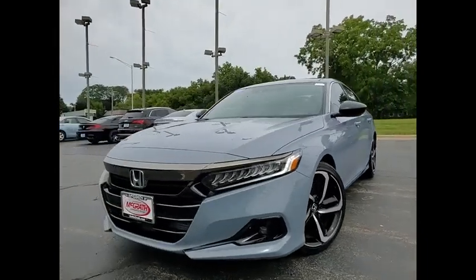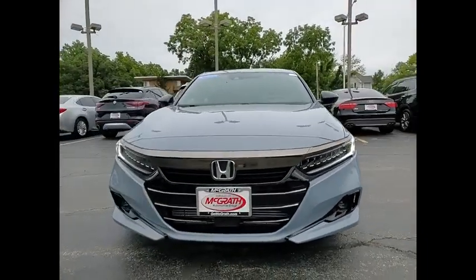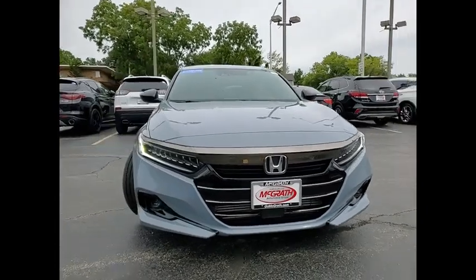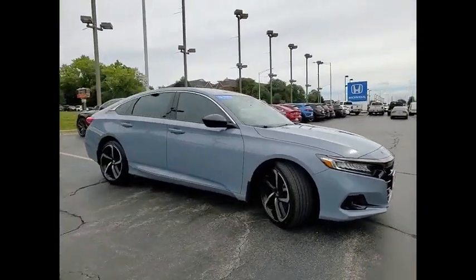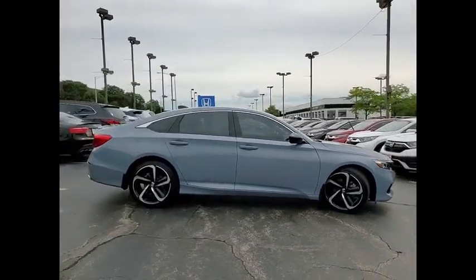Make a great choice today with the 2022 Accord. Ingeniously simple, yet overflowing with luxury and technological creativity. All that and more in the Accord.